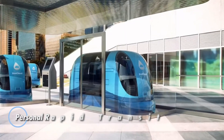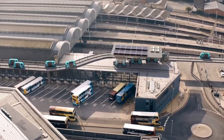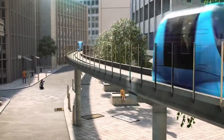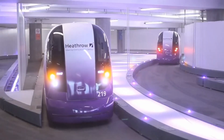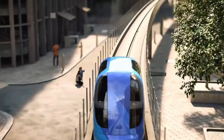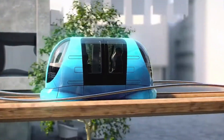Personal rapid transit systems are revolutionizing urban travel by offering automated, on-demand transportation for individuals or small groups. These systems use dedicated pathways to minimize congestion and lower emissions, creating a more efficient way to navigate busy cities. Ideal for a variety of environments — from airports and university campuses to corporate districts and smart cities — PRT systems streamline journeys with direct routes and high-frequency service.